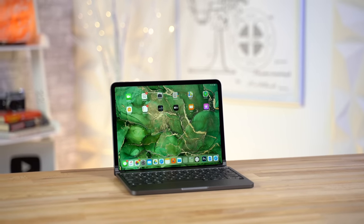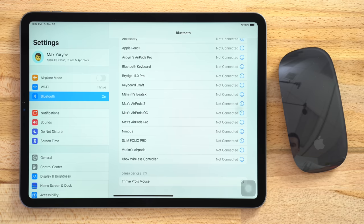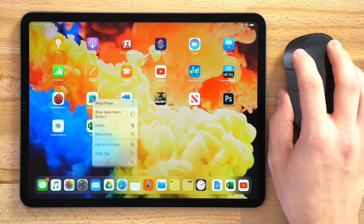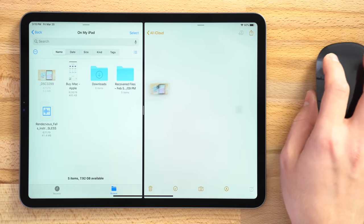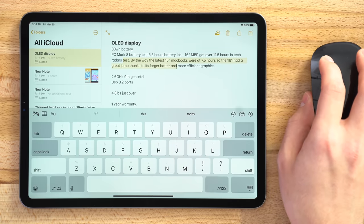But now things have very quickly changed thanks to the most important software feature being added to the iPad for the very first time: cursor and trackpad support. We tested this out by connecting Apple's Magic Mouse 2, which instantly gave us the freedom to use our iPad Pro touch-free. This gave us a massive advantage of quick control — things like right-click support instead of tapping and holding, instant drag and drop support just like on a Mac, and accurate cursor control for editing photos and selecting text.